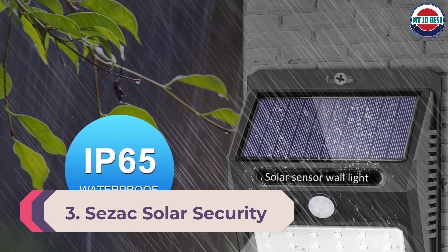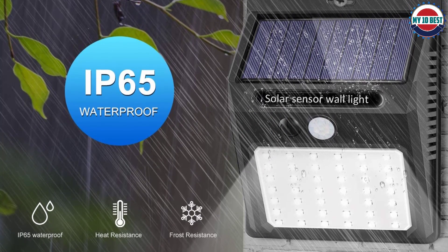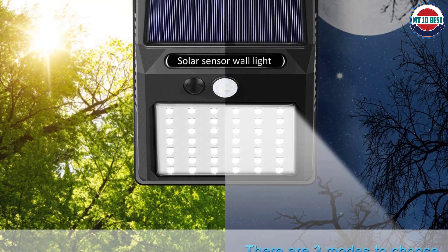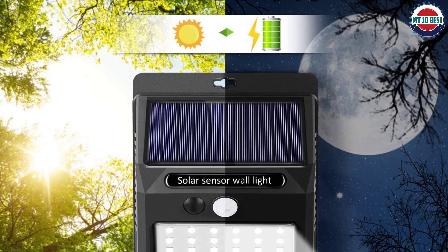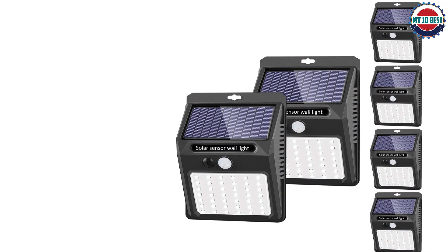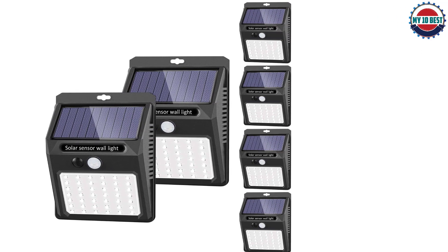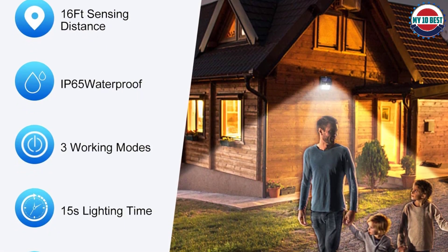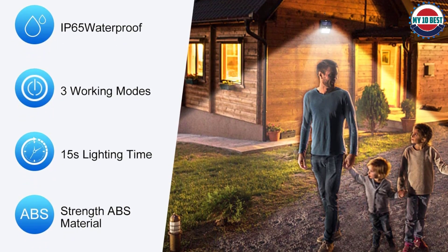Number 3: Cesac Solar Security Light. While other lamps come with single or double modes, the Cesac solar security lamp comes with three-mode functionality and higher motion sensitivity. The first is the motion sensor mode, which lights up the lamp whenever someone comes under it. The second is the strong light mode, giving bright beams. The third is a normal dim light mode that saves power and keeps the light on all night with the motion sensor on standby. It can sense movement up to 10 to 16 feet. The body and panels are made of IP65 waterproof material, suitable for front areas, driveways, backyards, and walls.